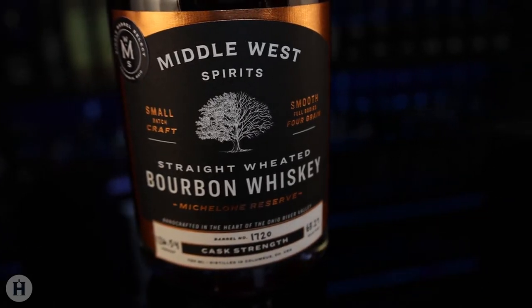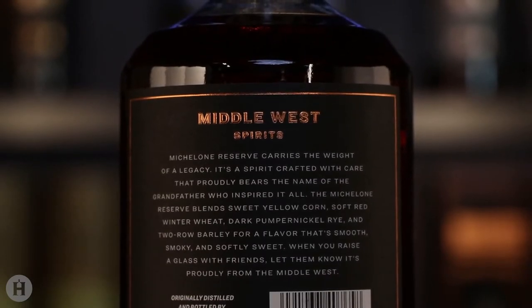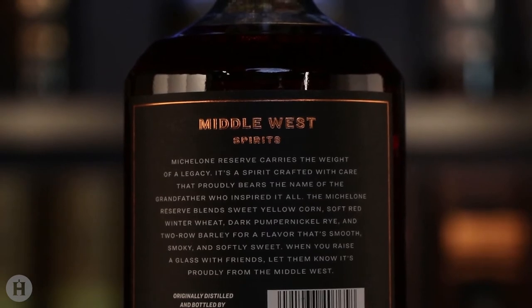Tasting the Michelone Reserve: sweet nuttiness, but the spice is interesting. It is a little bit different on the palate than on the nose. I get some sort of bright sweetness on the palate — it's fruity, like a maraschino cherry. I get cherries, dried fruit. It's actually similar to the pumpernickel rye but with a nutty factor. That's good. I like it a lot.